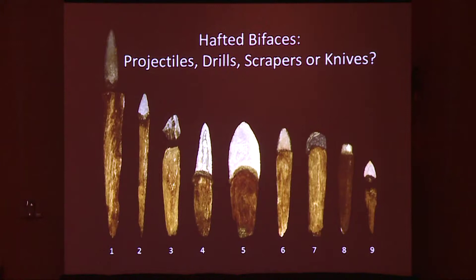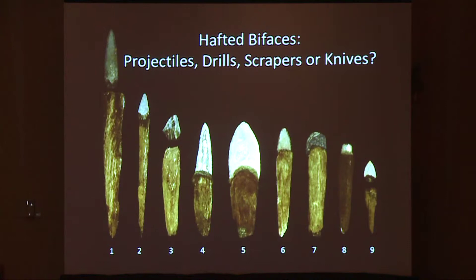Pertaining to function, we must first determine whether we are looking at projectile points — such as spear or harpoon heads hafted to detachable foreshafts — hafted drills, hafted scrapers, or perhaps a collection of knives. Redwood, though strong enough to be used as a knife handle, is a soft wood and is therefore not well suited to receive the heavy impacts routinely required in a projectile. There is no evidence of cordage lashing behind or around the blade seat to prevent splitting of the wooden handle or shaft upon impact.